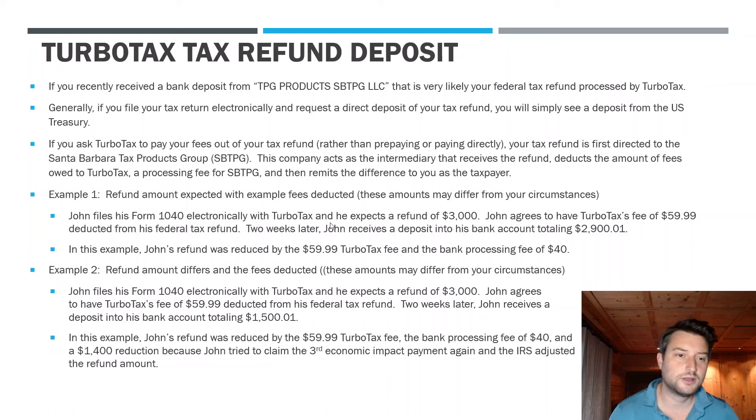For this video I wanted to cover a common comment I'm receiving about tax refunds this year. It's a question regarding 'I think I got my tax refund from this company here, TPG Products SBTPG LLC — is that my refund, who are they, what role do they have?' So I'm going to clarify what's going on. If you do see a deposit on your bank statement from this entity, that is very likely your tax refund.